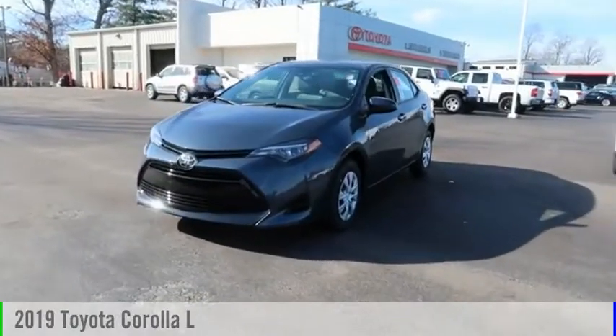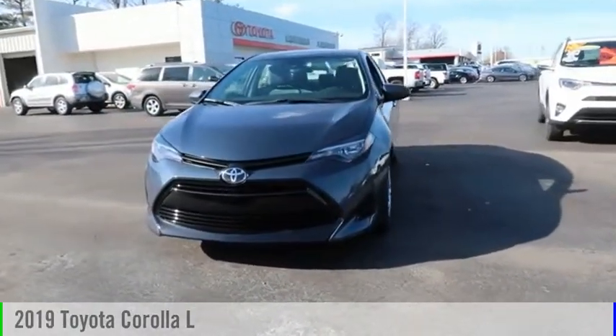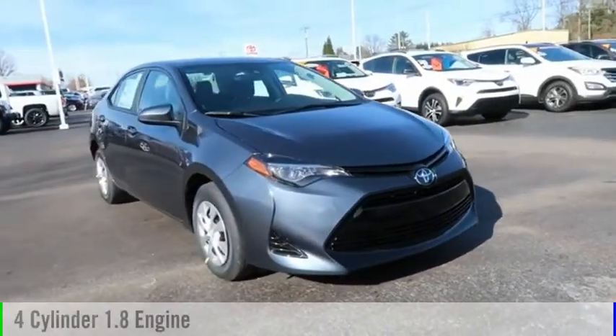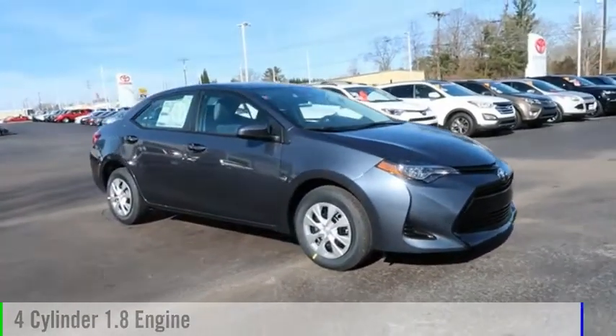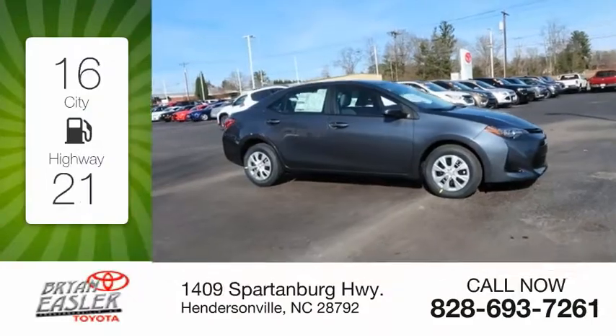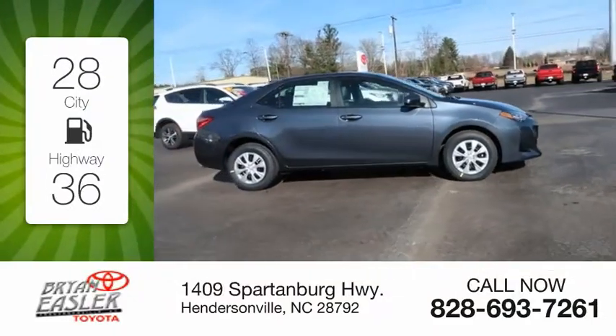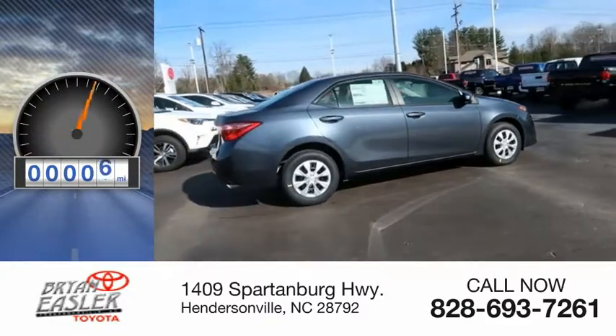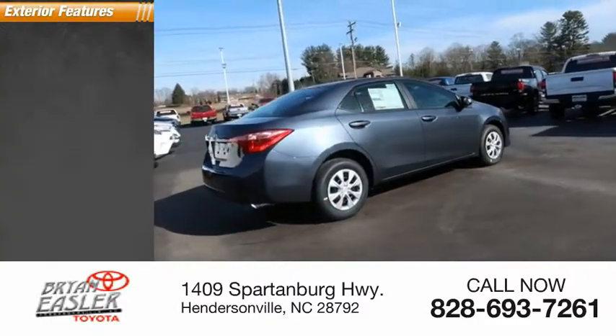Take a ride in the 2019 Corolla. This vehicle is powered by a front-wheel drive, four-cylinder, 1.8-liter engine. Great fuel efficiency saves you money by requiring fewer trips to the gas station. This vehicle has less than 100 miles. Here are some of this vehicle's great options.